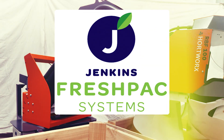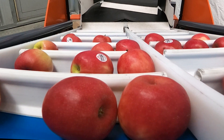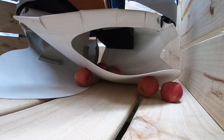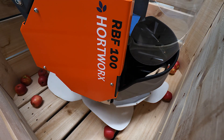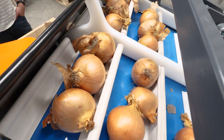A new intelligent automated bin filler for fruit and produce. The Hort Works robotic bin filler is designed to gently lower round or oval produce such as apples, pears, stone fruit, kiwi fruit and onions into a bin.